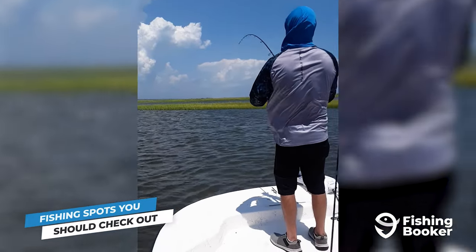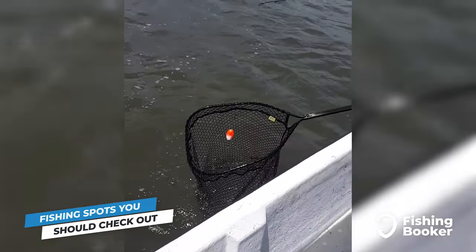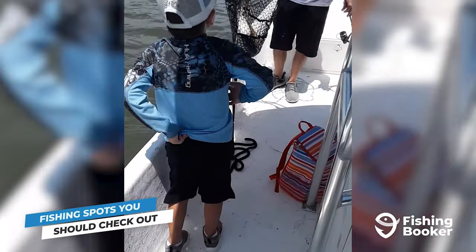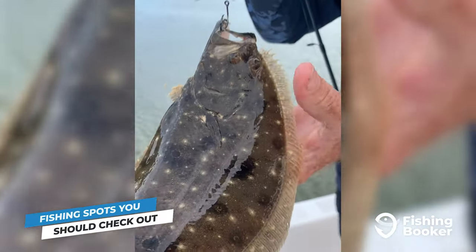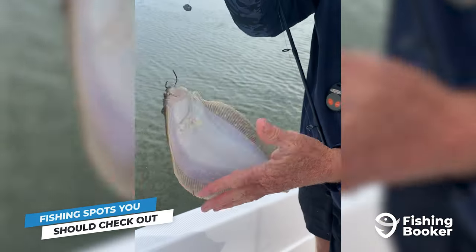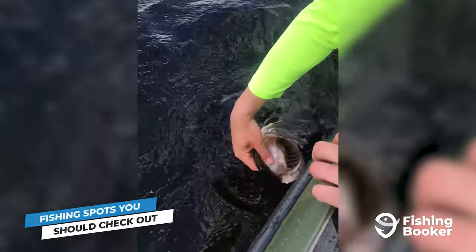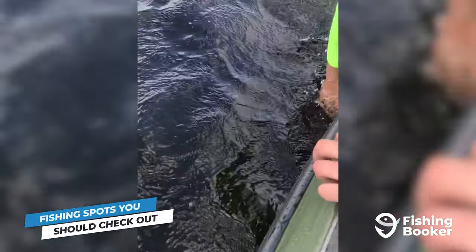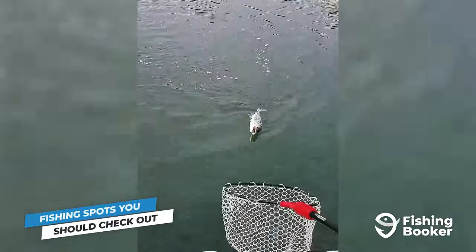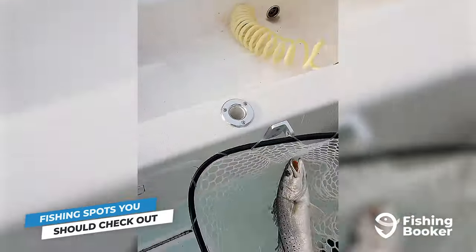When it comes to standout inshore fishing, the Masonboro Inlet is a prime spot for both anglers looking to test their skills and experienced folks going after redfish. For flounder, Snow's Cut, a trench connecting the Cape Fear River and the Intracoastal Waterway, shouldn't be missed. And speaking of the Cape Fear River, you won't have to stray too far from downtown Wilmington before you start hooking into striped and largemouth bass. As you move down the river where it becomes rich in oyster beds and marsh grasses, you can also add redfish and speckled trout to your list.